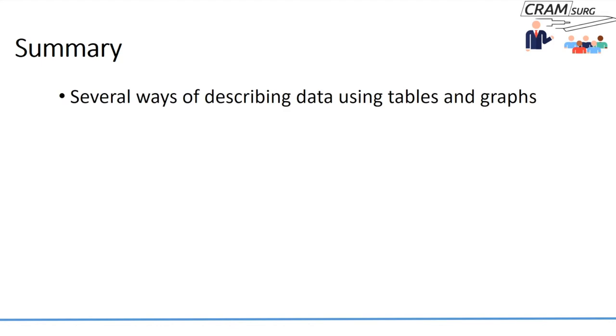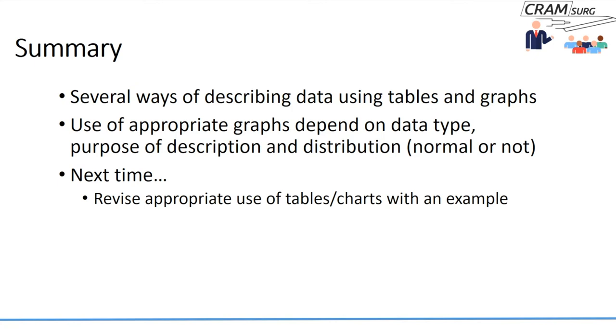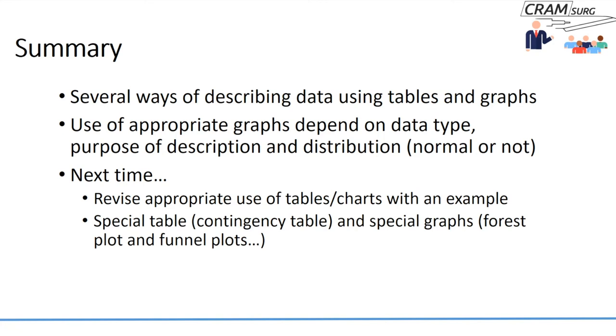In summary: there are several ways to describe data using tables and graphs. For a given dataset, you could use different types of graphs or charts — some may or may not be appropriate. Appropriateness depends on the type of data, the purpose of the graph, and for quantitative variables, whether the data is normally distributed. Next time, we'll look at an example, revisit appropriate use of tables and charts, and cover a special type of table called a contingency table, plus special graphs called forest plots and funnel plots — completing the lecture on descriptive statistics.